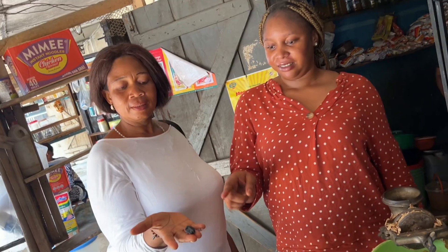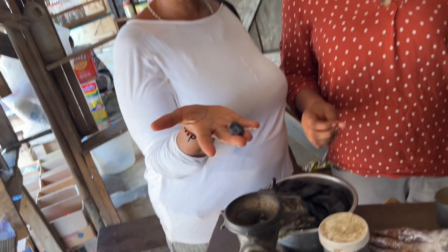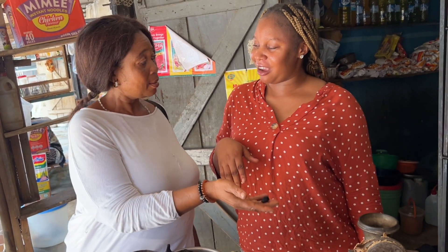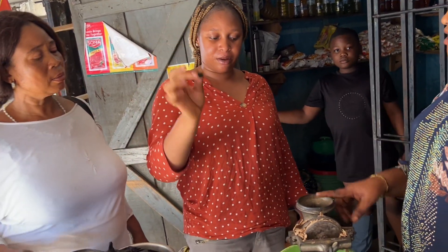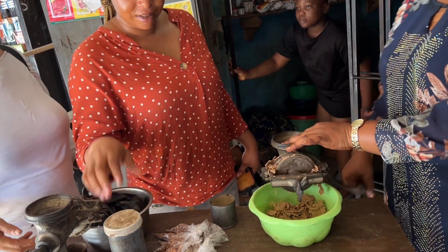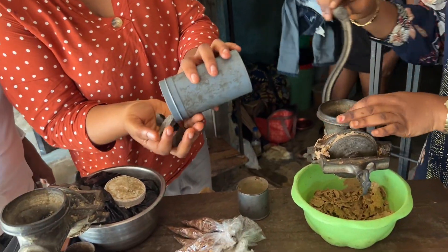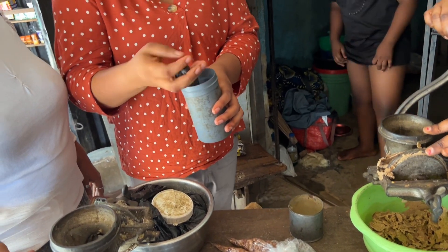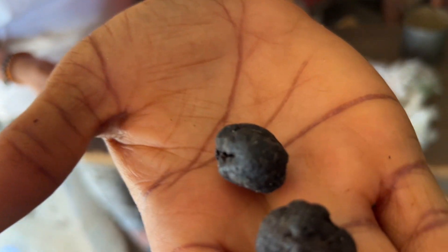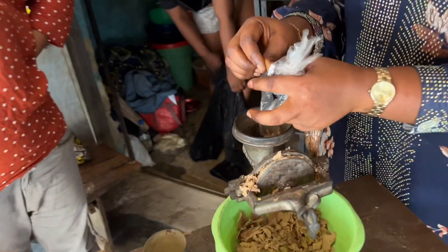This is the Ope — that's what they call it in our language — the cooking ingredient. This Ope right here is widely consumed in the eastern part of Nigeria and it is used to cook soup. It adds a special kind of aroma to your soup, and I personally like adding this whenever I am cooking my soup.